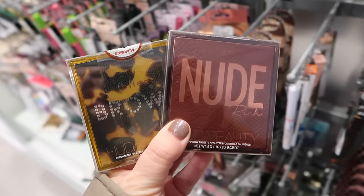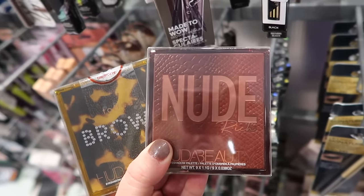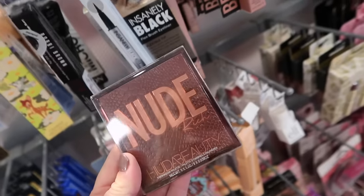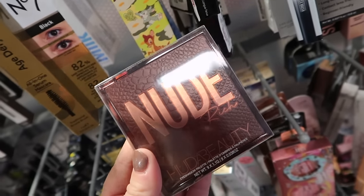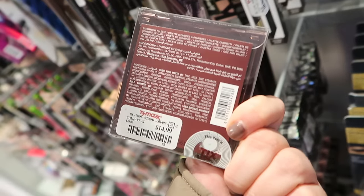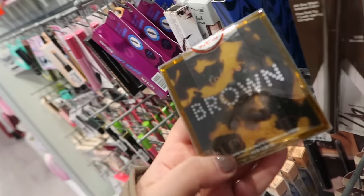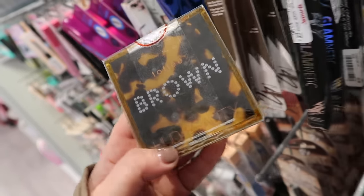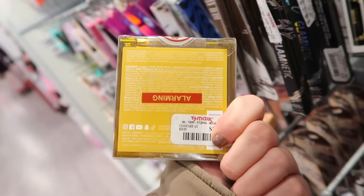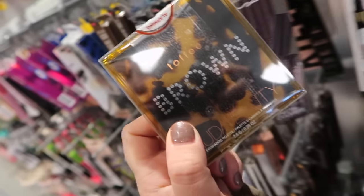In my last video we found a couple Huda palettes. I just found a few more — some really good ones actually from their smaller ones. They had the Nude Rich which is definitely one of their best ones. I think it's such a pretty neutral kind of pinky leaning palette. This is for $14.99, so that's exciting, even though I do wish those were a little bit cheaper here. This one is their toffee brown one which is also a really nice palette from them. Also $14.99. Again nice neutrals.